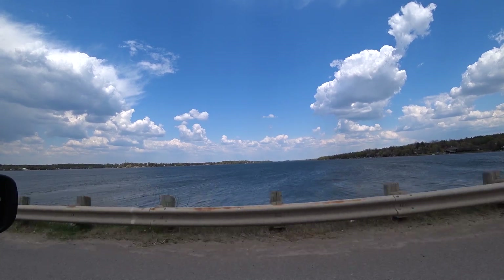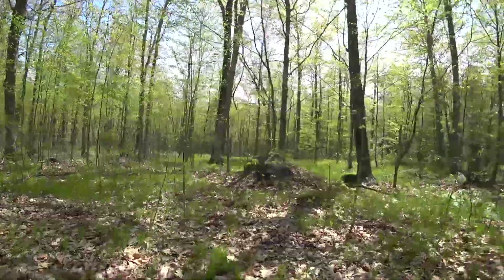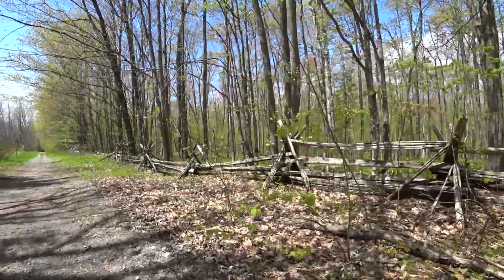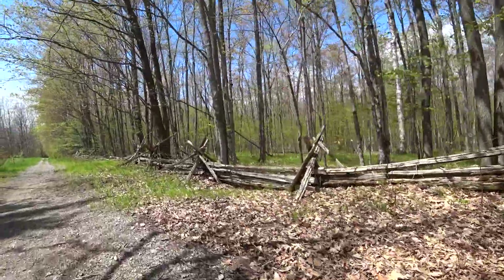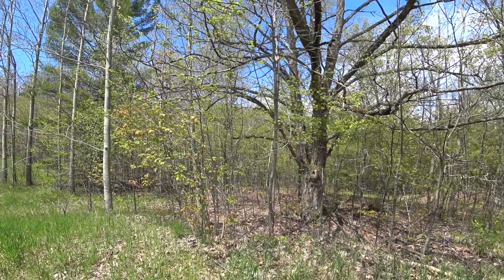Let's get started. It's starting to get warmer and it's starting to fill in with the deciduous leaves. Some things have already flowered and gone.